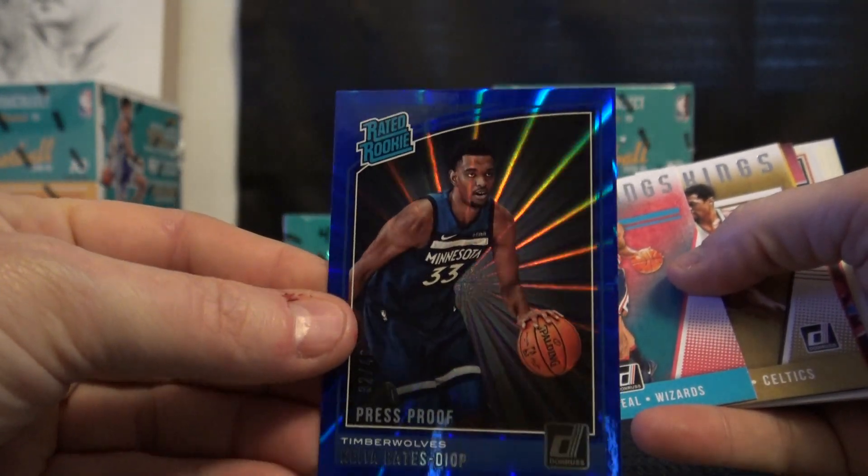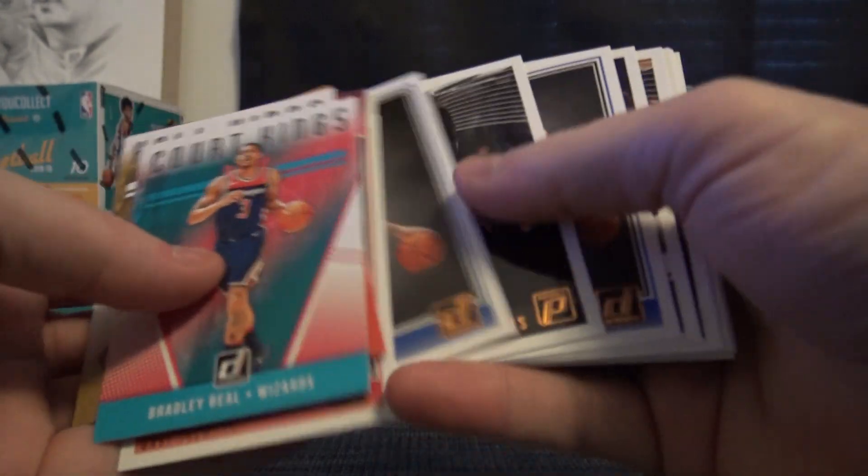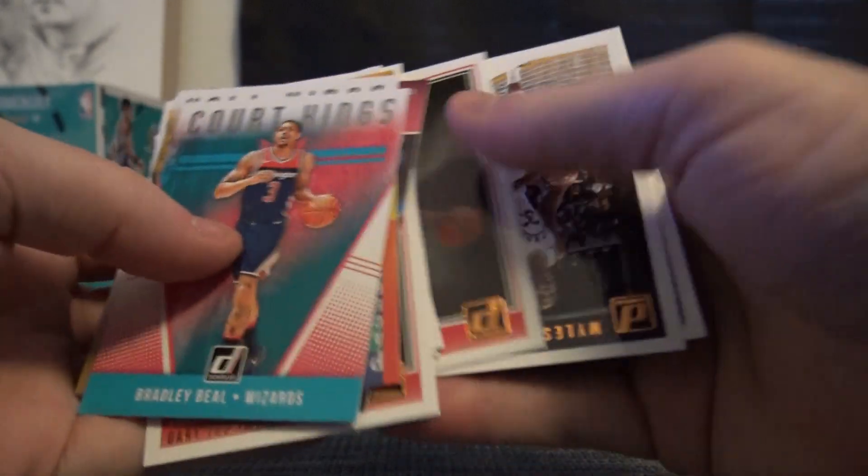You got a blue numbered to 49 of Diop. It's shiny. Standard inserts. Oh, there's your Luka. Got at least one, probably might get another one.